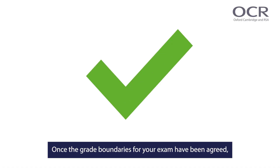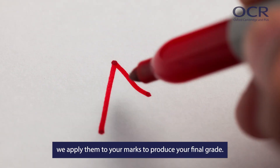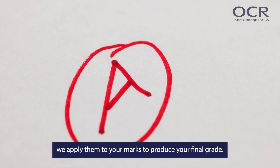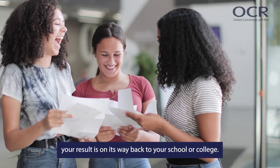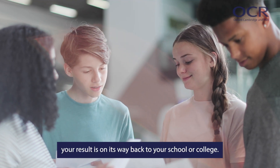Once the grade boundaries for your exam have been agreed, we apply them to your marks to produce your final grade. And about 12 weeks after you have finished your exam, your result is on its way back to your school or college.